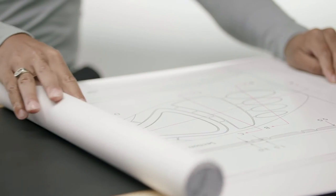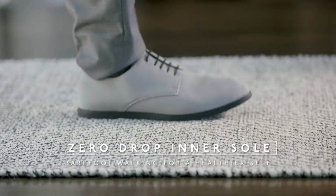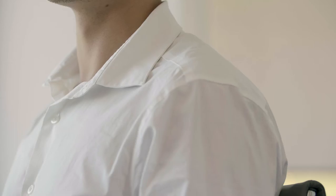We designed the shoe from scratch with a faux heel to create a dress shoe look while maintaining a zero-drop inner sole. What that means is while you're walking, your feet are flat to the ground as if you were barefoot, helping to strengthen your feet, correct posture, while also looking professional.